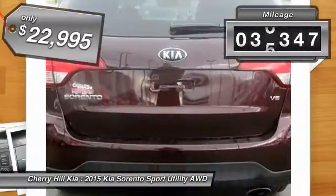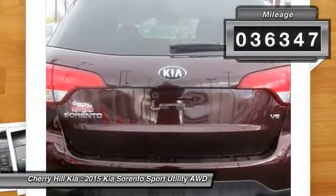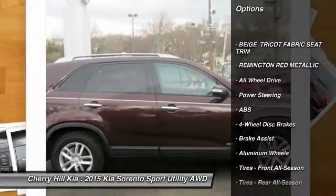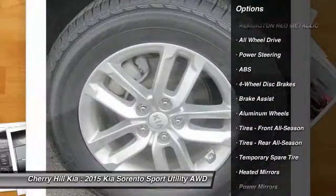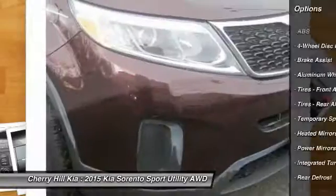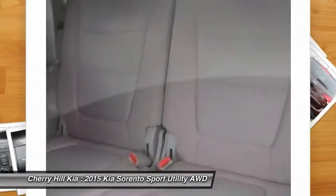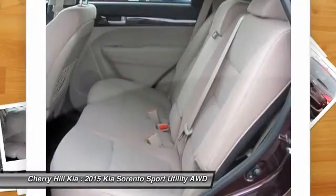This vehicle has less than 40,000 miles. Here are some of this vehicle's great options: stability control, traction control, keyless entry, steering wheel audio controls, all-wheel drive, anti-lock braking system, Bluetooth, power steering, driver airbag, adjustable steering wheel.